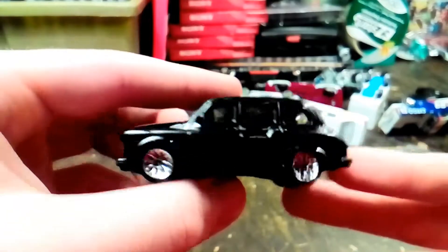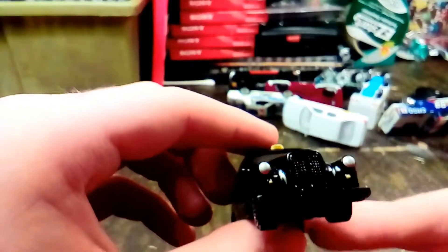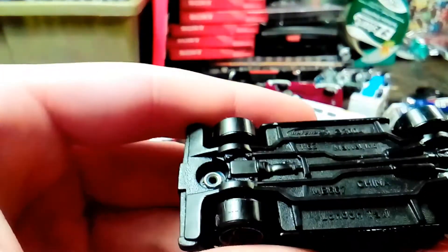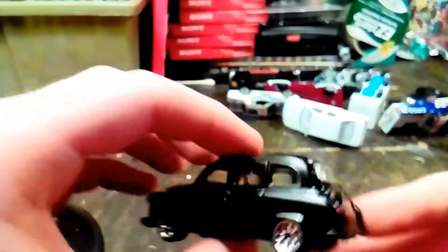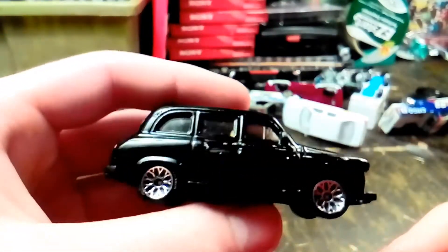Here's a London Taxi — Black Cab Taxi. It says Taxi up there. This is a London Taxi, made by Matchbox.